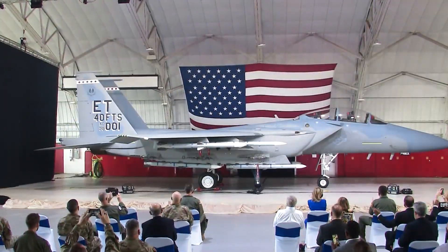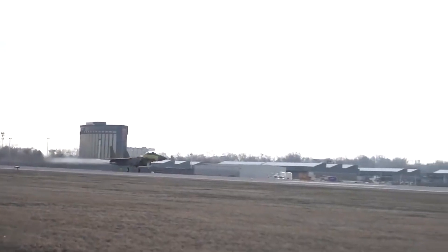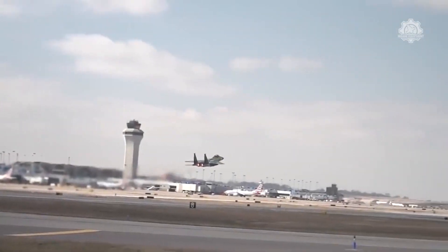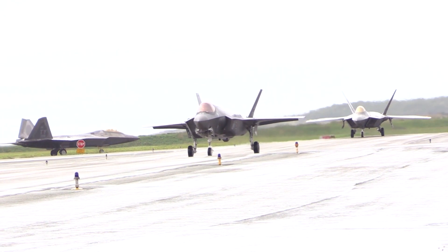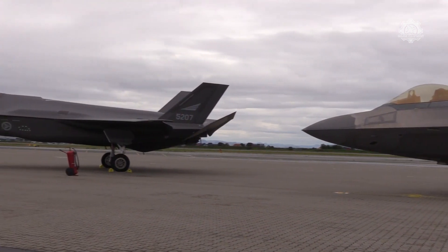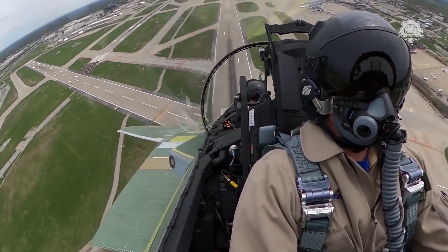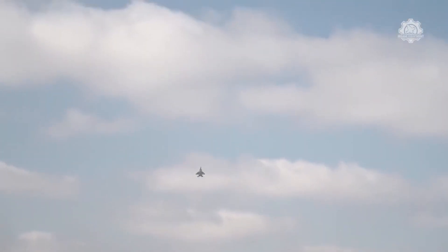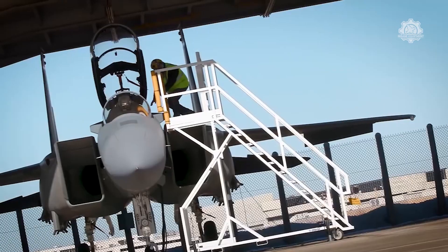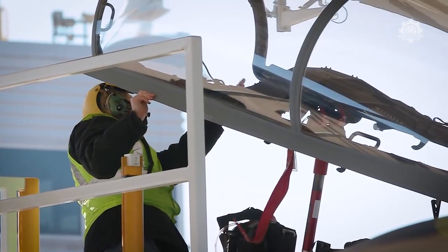Ladies and gentlemen, it's my honor to introduce the F-15EX Eagle II! The U.S. Air Force is one of the deadliest military forces in the world. It has the F-22 Raptor and the F-35 Lightning II planes, and its fleet will soon be filled with newly baptized F-15EX Eagle II warplanes. In fact, the Air Force recently took delivery of the second F-15EX fighter aircraft from a consortium led by Boeing.